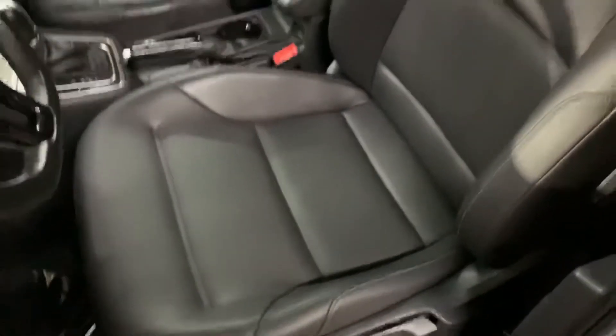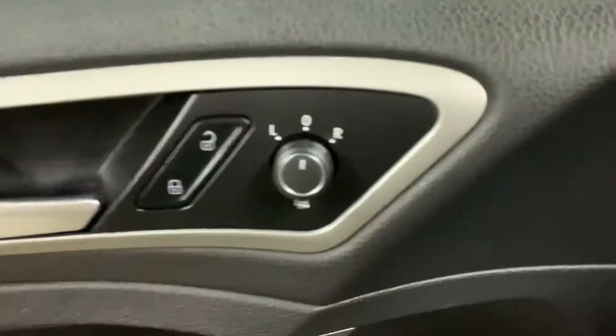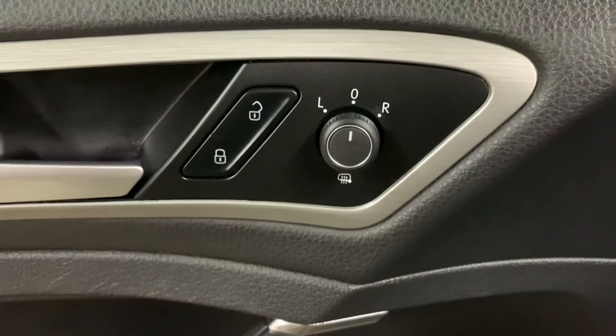The interior of this vehicle is going to be leather. It's still in pretty good shape, pretty good condition. Passenger seats are also in great shape, great condition. You can always come out and check it out yourself. In this vehicle you're also going to have power windows, power locks, and power mirrors.